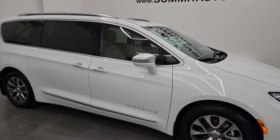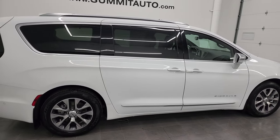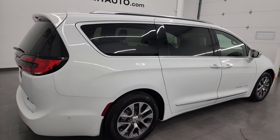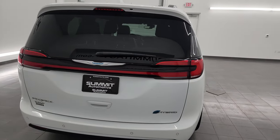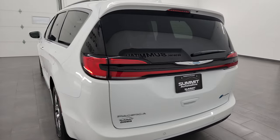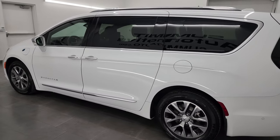Hey everybody, this is Brett and this 2021 Chrysler Pacifica Pinnacle Edition is stock number 13702Z. I am here at Summit Automotive in Fond du Lac, Wisconsin, your new and used minivan and Pacifica headquarters.